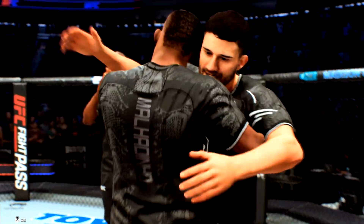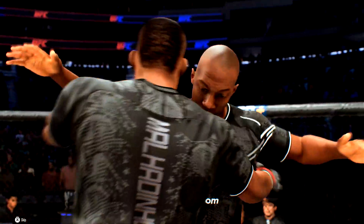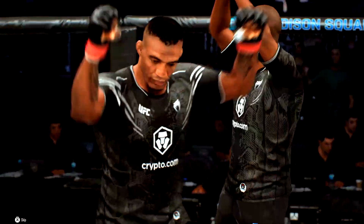All right, there he is — all smiles, and rightfully so, after getting the job done by submission tonight. You told me off the air before the fight that he was going to submit him, and that's exactly what happened. This guy has such a great submission game that you cannot lay in his guard.